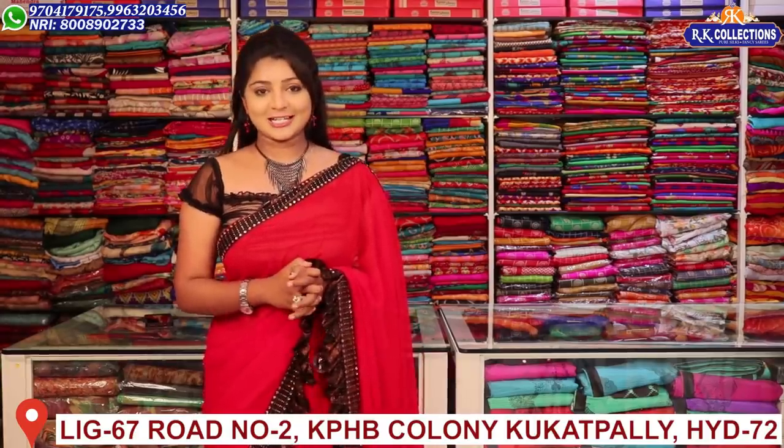Hi viewers! Welcome to RK Collections! At RK Collections every day, I am looking for new varieties. Today, I also have beautiful collections.